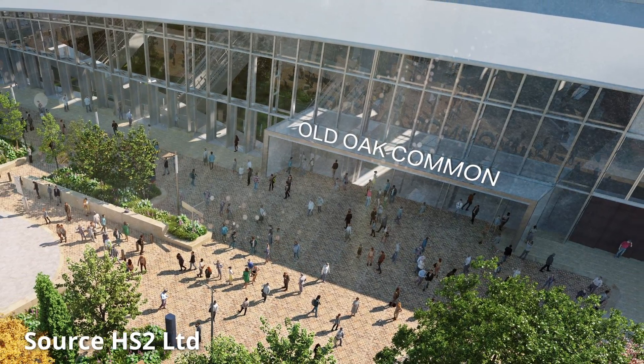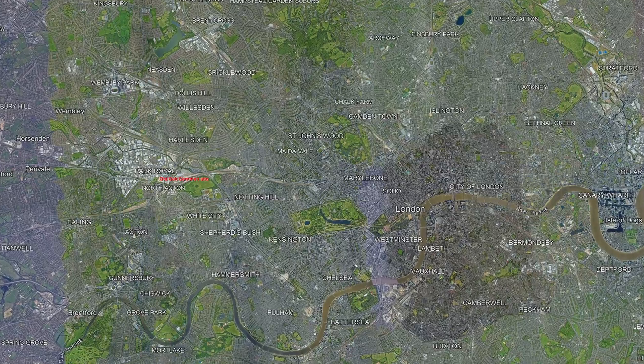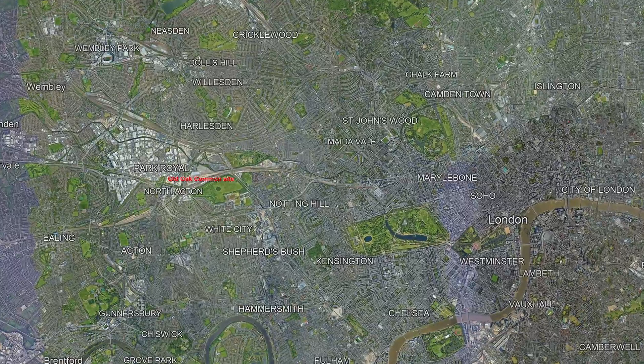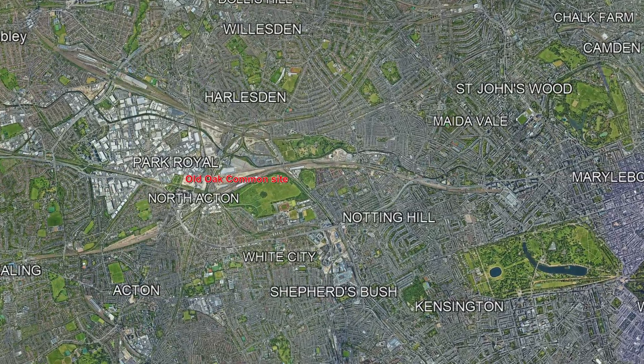In today's video we'll be taking a look at Old Oak Common, the new superhub being constructed as part of HS2 in West London. The new station will be approximately five miles to the west of Euston and will provide connections between HS2, the Elizabeth Line and Great Western Main Line.